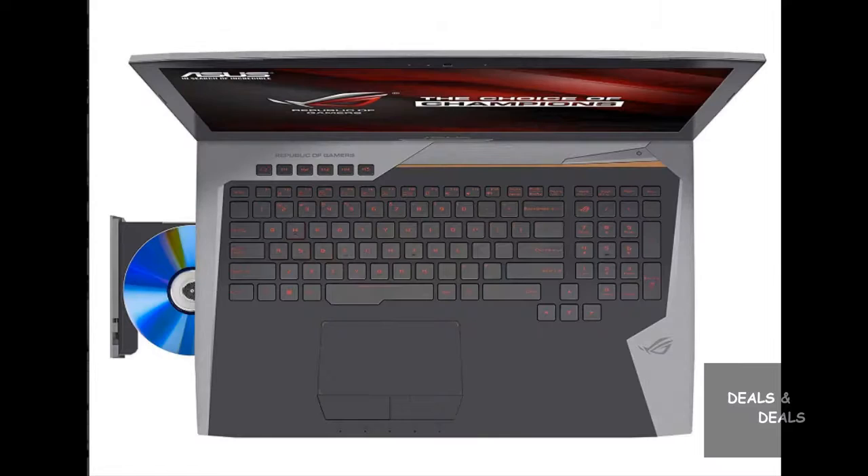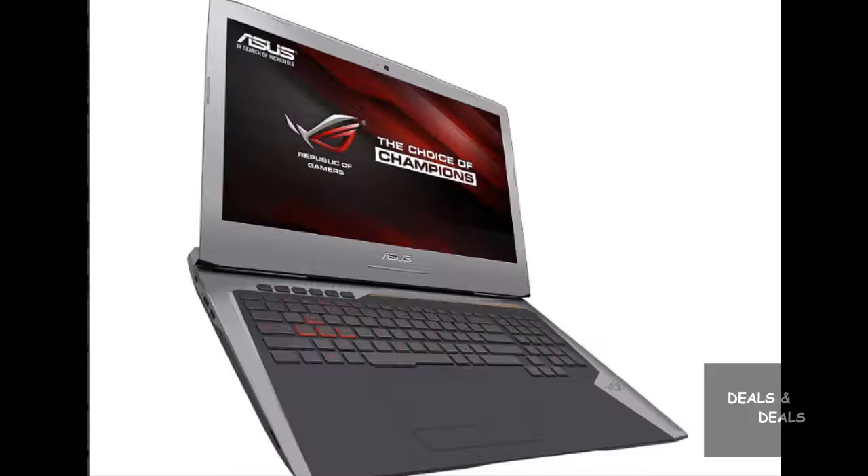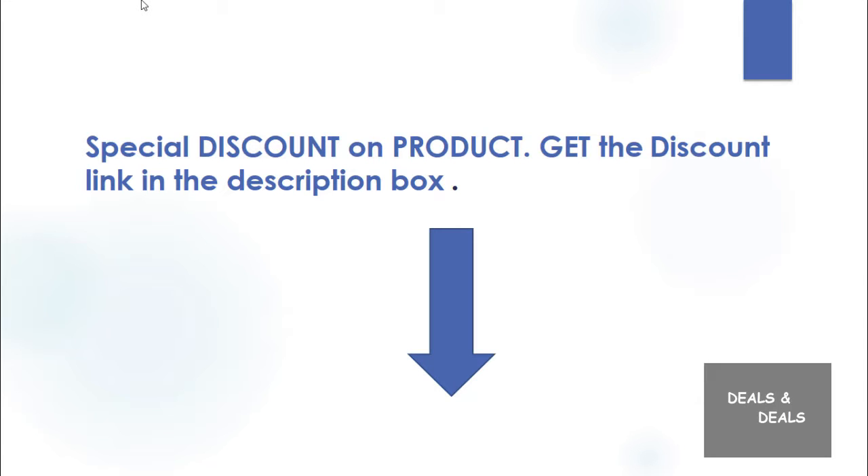Excellent laptop from an excellent seller. Runs all my games seamlessly and got a great deal with the Asus backpack, headphones, mouse pad, and Tom Clancy's The Division. Special discounts on product.